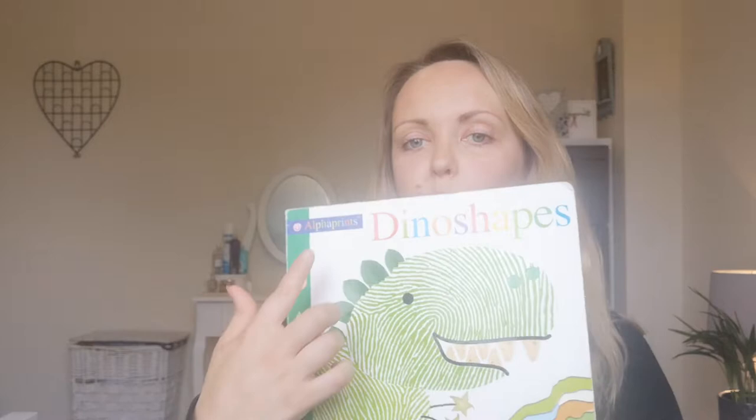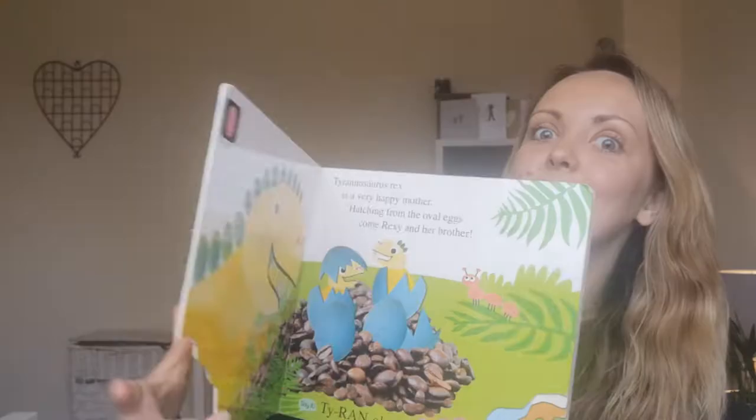Hi Nursery, I'm going to read you a short little story today and it's to help us name our shapes. It's called Dino Shapes. Let's have a little look and see what we're looking for.